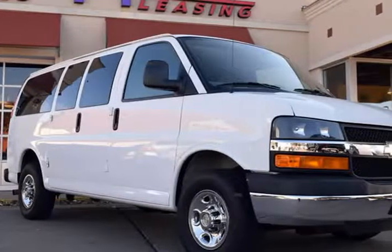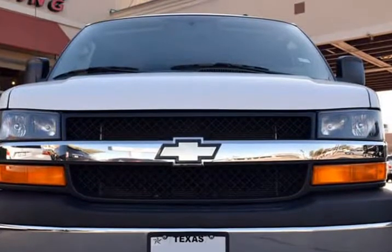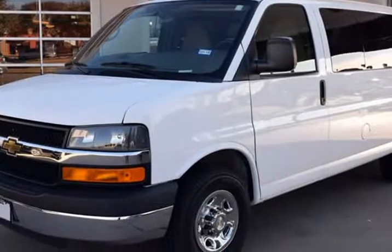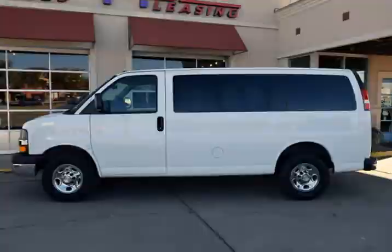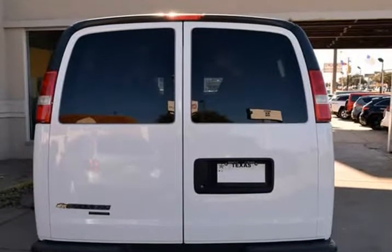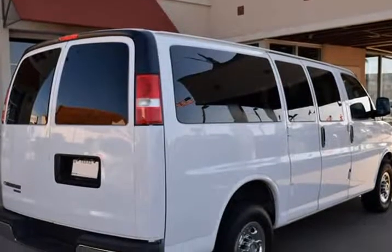This 2015 Chevrolet Express Passenger is brought to you by RLB Sales & Leasing. 2015 Chevrolet Express G2500 LT Passenger Van. This Express is in above average condition inside and out for the year and mileage, with full factory bumper-to-bumper warranty remaining, and has been adult owned, driven, and garage kept. In addition, we have all the original owner's manuals and two keys with two remotes.